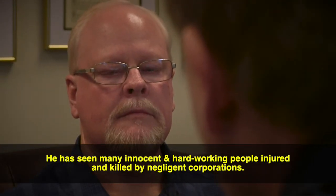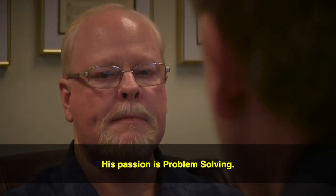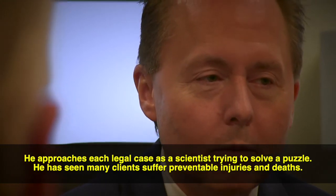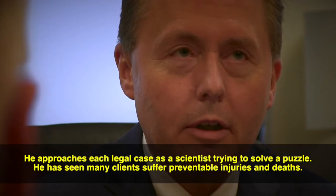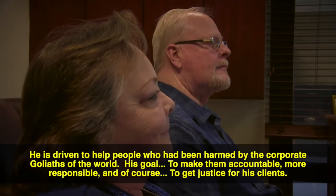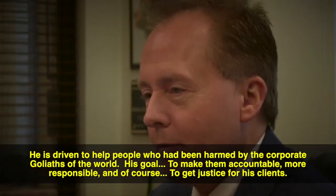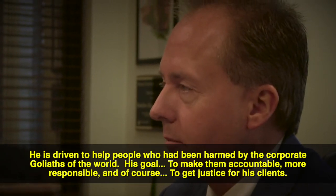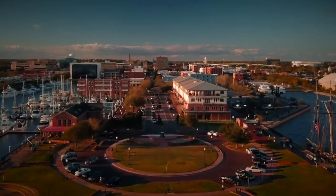He has seen many innocent and hardworking people injured and killed by negligent corporations. His passion is problem solving — he approaches each legal case as a scientist trying to solve a puzzle. He has seen many clients suffer preventable injuries and deaths, and because of that he is driven to help people harmed by the corporate Goliaths of the world. His goal is to make them accountable, more responsible, and to get justice for his clients. This is the Insider Exclusive, live from Pensacola, Florida.